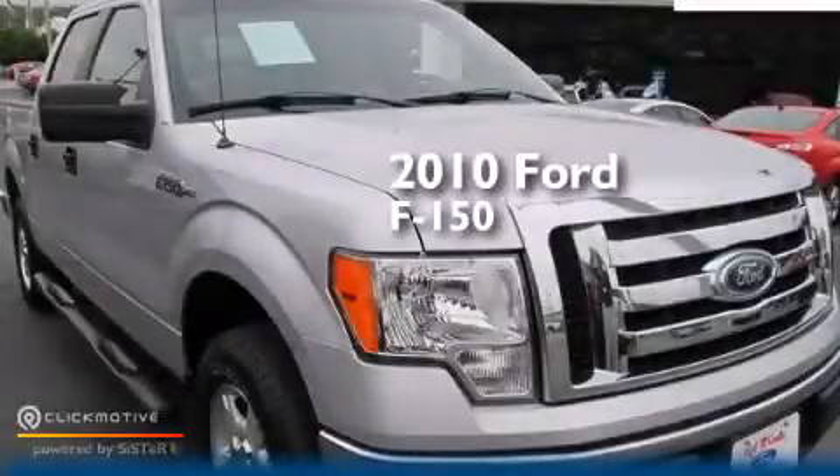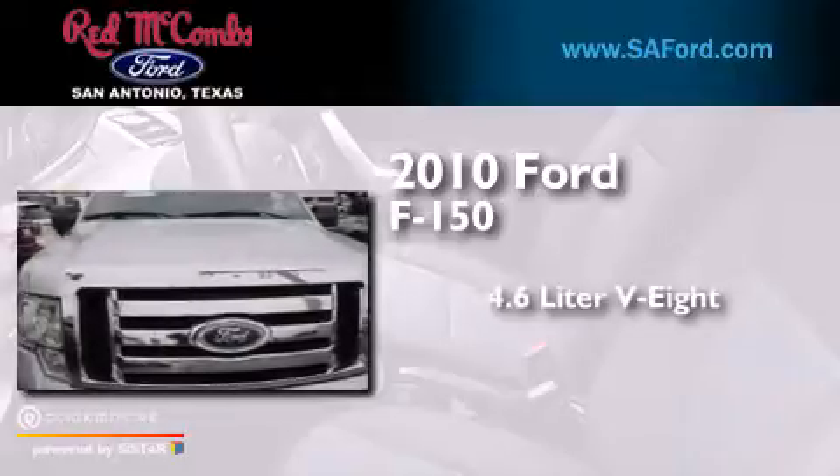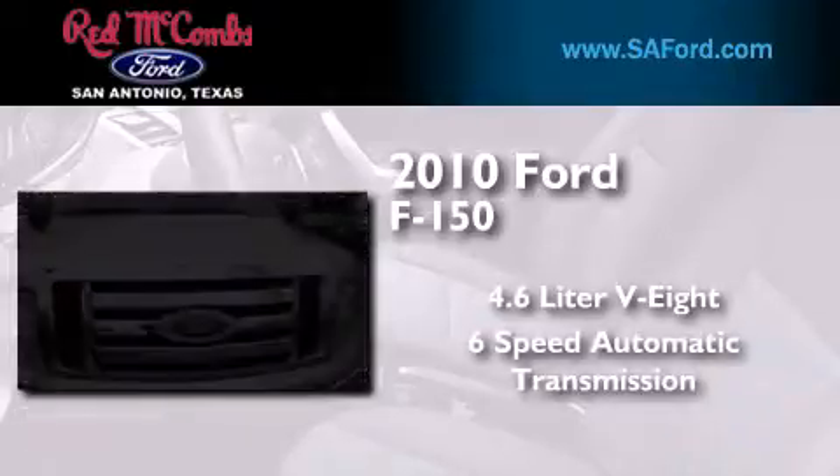This is a 2010 Ford F-150. It has a 4.6-liter 8-cylinder engine and a 6-speed automatic transmission.